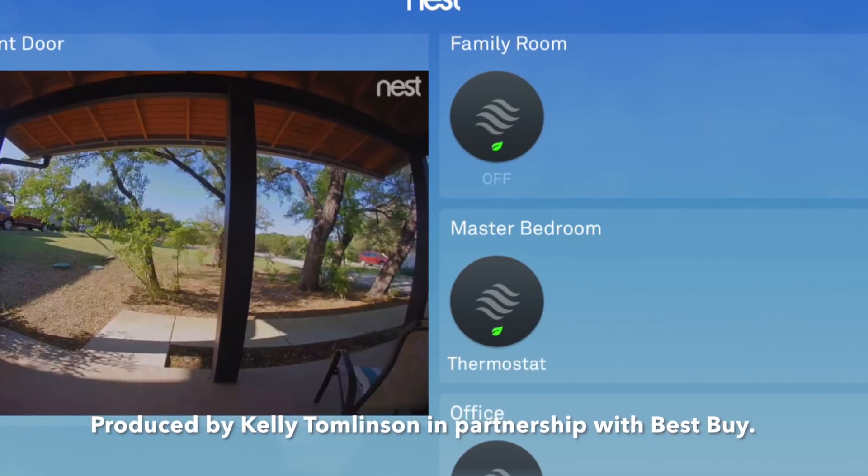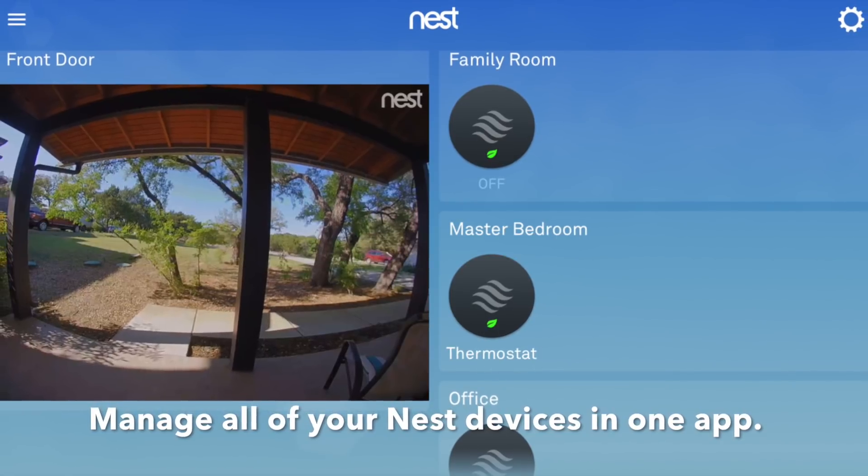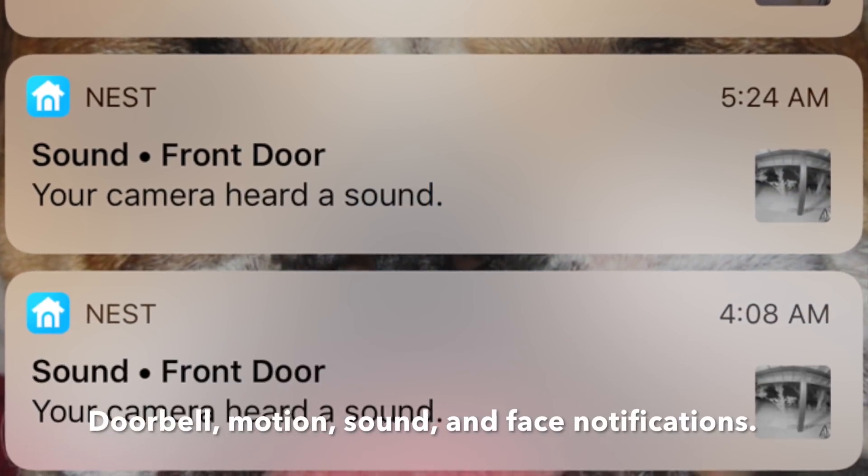I love that I can see all of my Nest devices in one convenient app. From the thermostat to my Hello Doorbell, I always feel in control of my home, even when I'm not there.